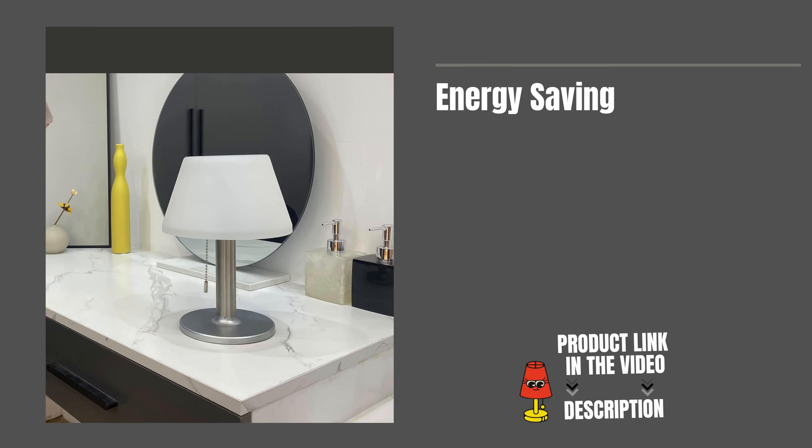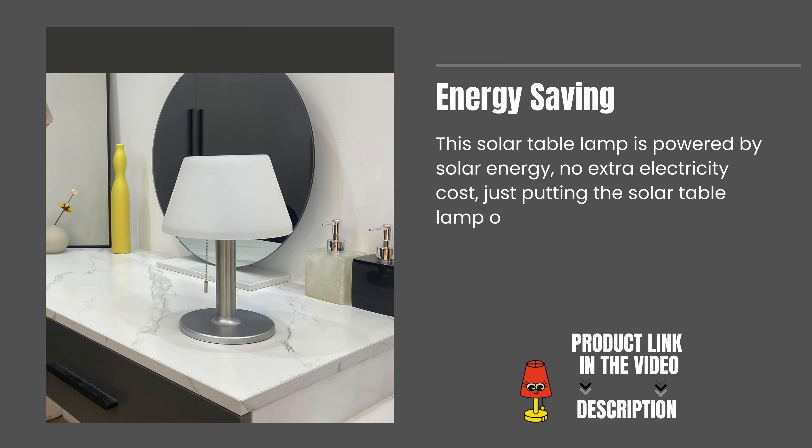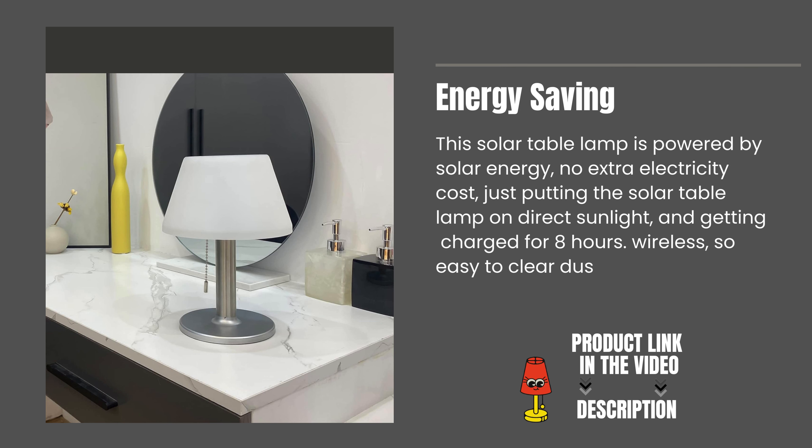Energy saving. This solar table lamp is powered by solar energy — no extra electricity cost. Just put the solar table lamp in direct sunlight and get it charged for eight hours.